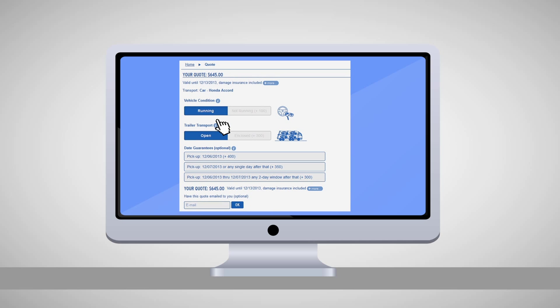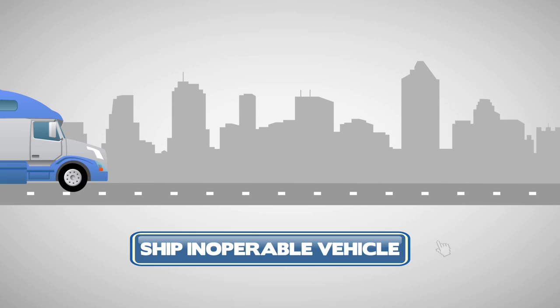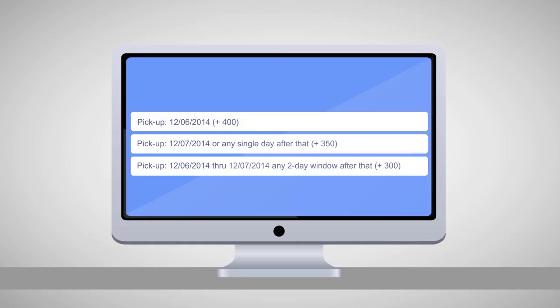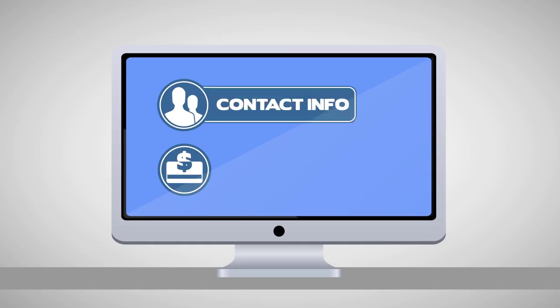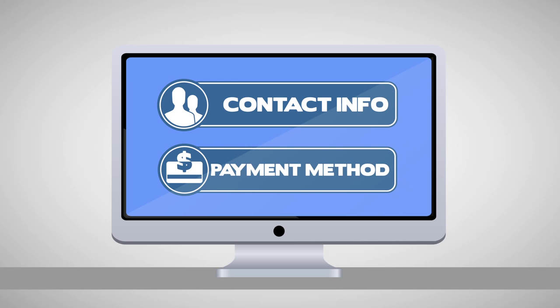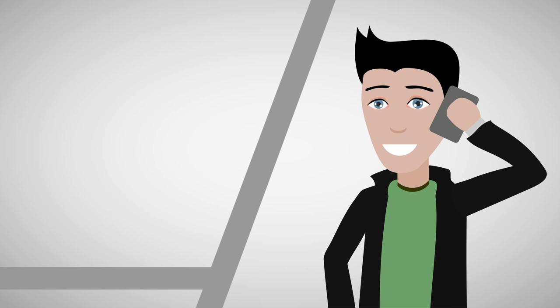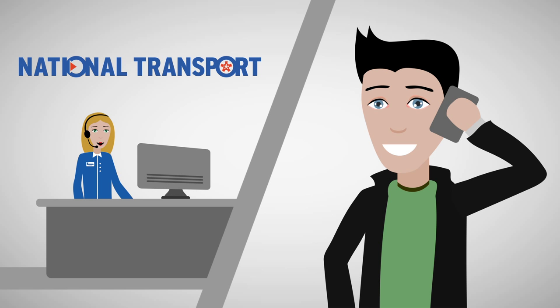After you've received your quote, you can select additional services such as shipping inoperable vehicles, having covered transport, or selecting guaranteed pickup or delivery dates. You can complete your shipping order online by giving us your contact information and payment method. Our website is 100% secure, but if you'd rather talk to a human being, we've got those too. Just give us a call to complete your order.